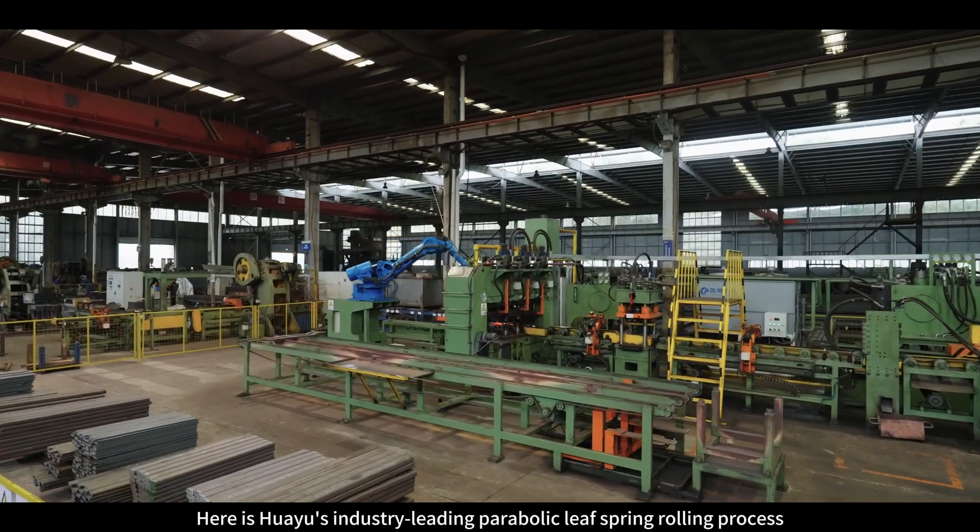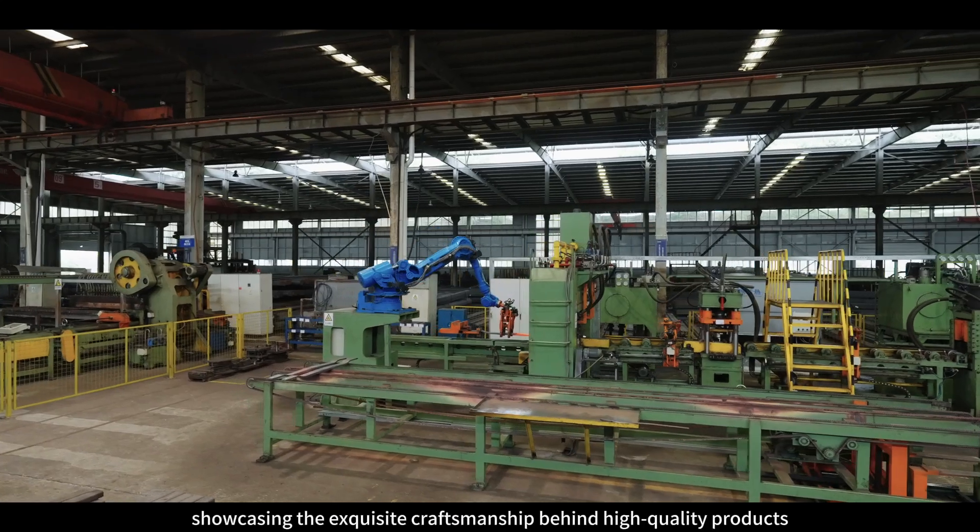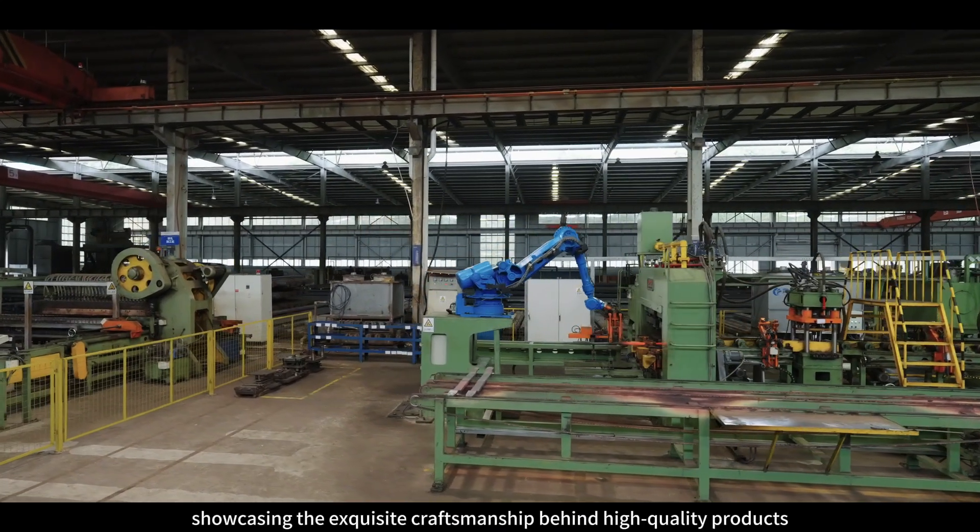Here is Hueyue's industry-leading parabolic leaf spring rolling process, showcasing the exquisite craftsmanship behind high-quality products.